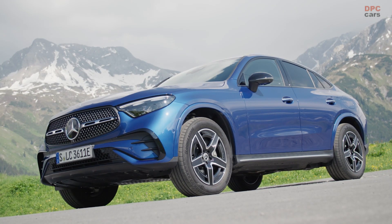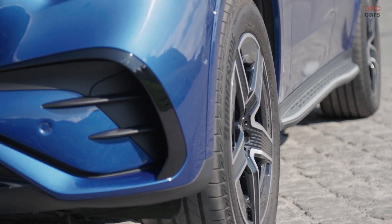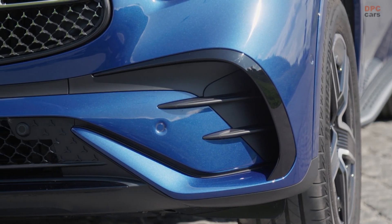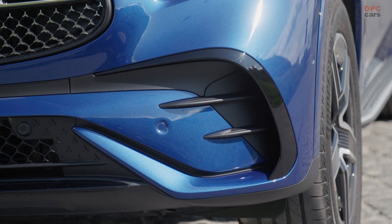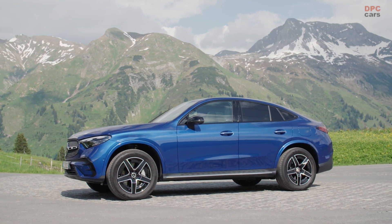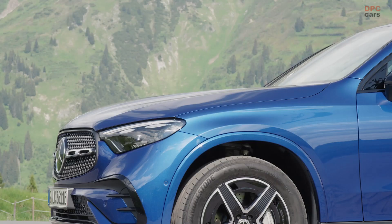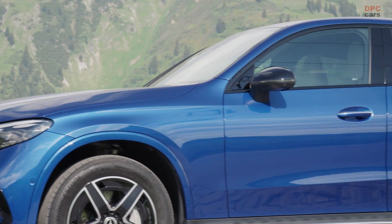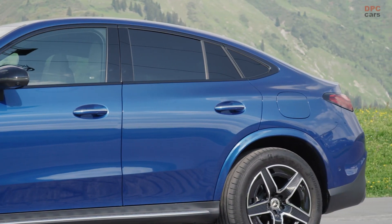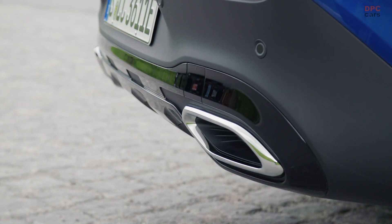Powering the new GLC 400e Coupe is the same turbocharged 2.0-liter four-cylinder engine used in the standard GLC, which incorporates a 48-volt mild hybrid system to produce an impressive 375 horsepower and 479 pound-foot of torque with a 9-speed automatic transmission. The GLC 400e can accelerate from 0 to 60 miles per hour in 5.3 seconds.